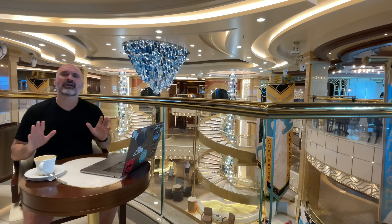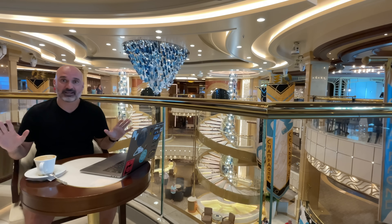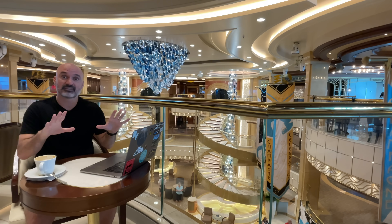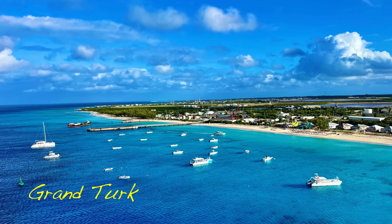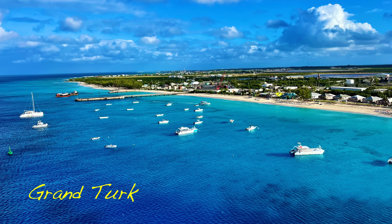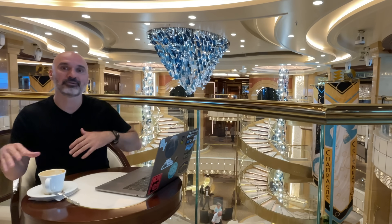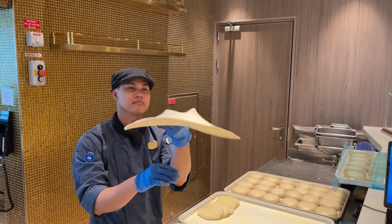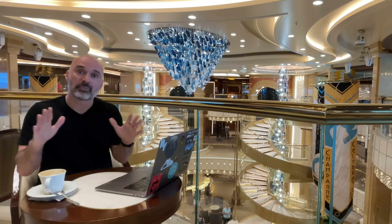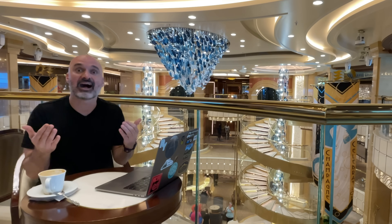Now I know what you're going to say — what about the other costs, the hidden costs on a cruise that drive up the price? So this is all discretionary spending. You can just spend what I spent and not spend anything else and still have an amazing trip — great destinations, room service every day, great food in the dining rooms, the buffet, and specialty dining that's free like Alfredo's pizza and the International Cafe. But some people like little extras, so I'm going to talk about what I added.